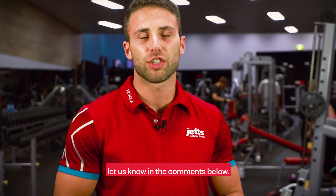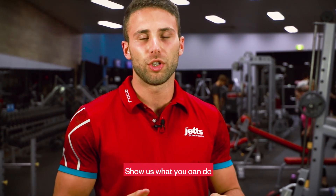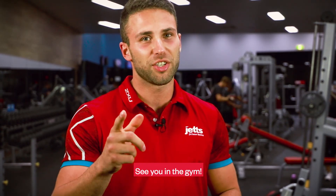If you've got any questions, find a Jets team member. If you see improvement, let us know in the comments below. Show us what you can do and tag us with hashtag Jets. See you in the gym!